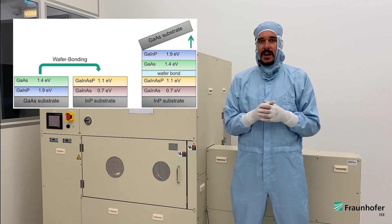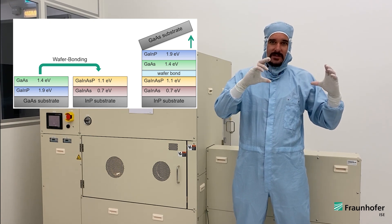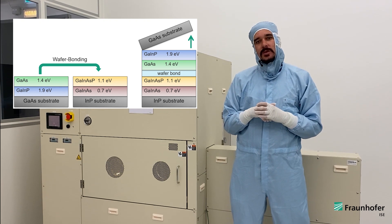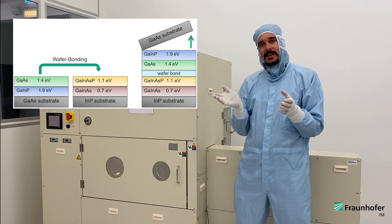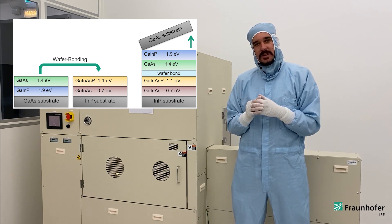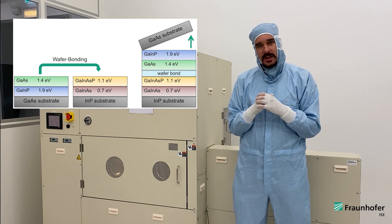Here we first realize the top solar cells on a gallium arsenide wafer and then bond this wafer onto the bottom solar cells that are realized on a separate indium phosphide substrate. In the end, we remove the gallium arsenide substrate and the overall solar cell structure is realized.